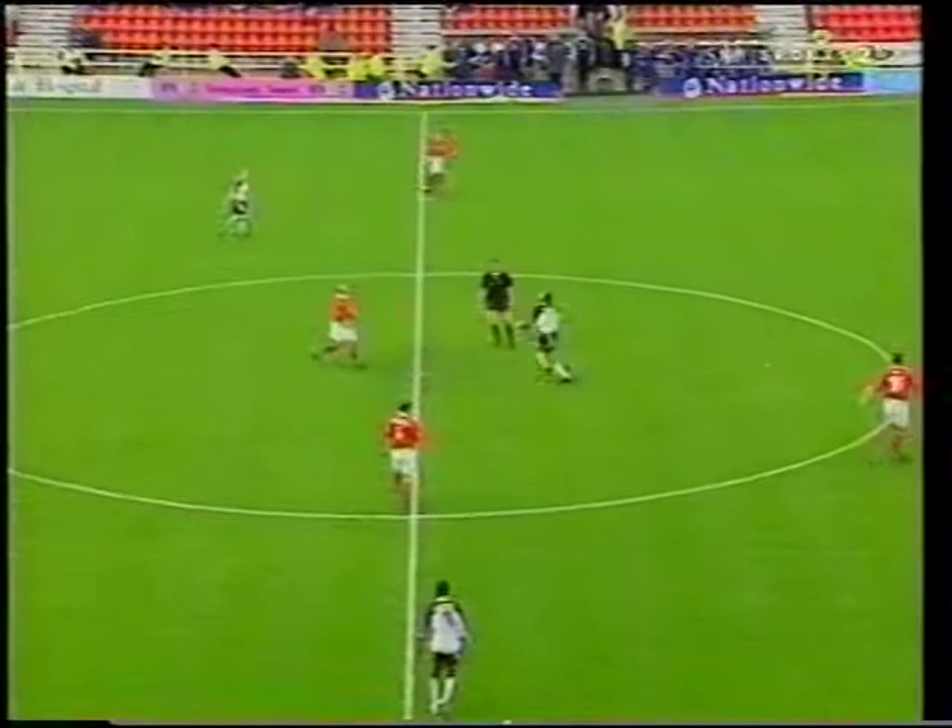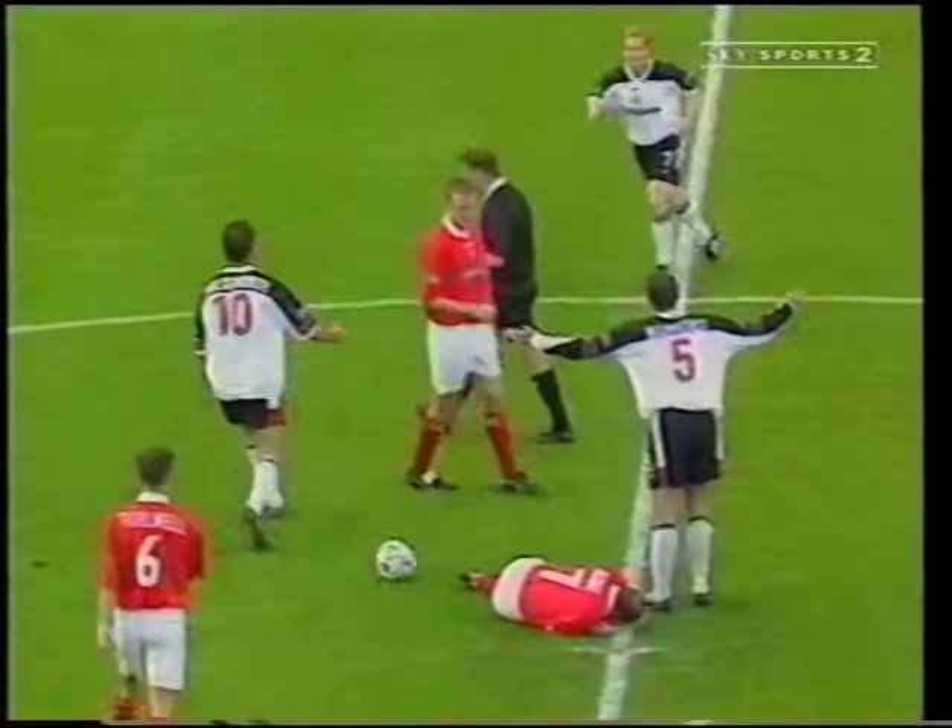That challenge involving Swindon's Bobby Howe and Bolton's Paul Warhurst saw the latter receive his second yellow card of the game. It didn't seem to affect the outcome too much, though. Bolton's caretaker boss Phil Brown secured a second successive win. Swindon Town 0, Bolton 4.